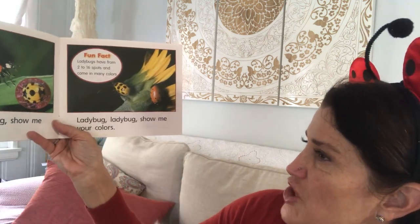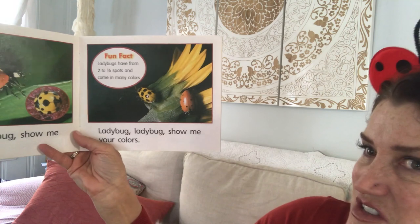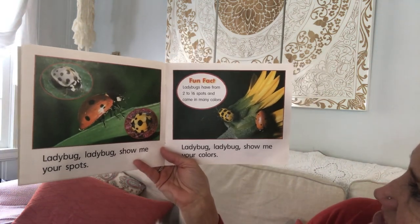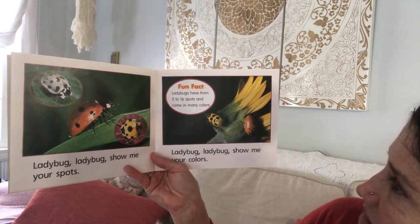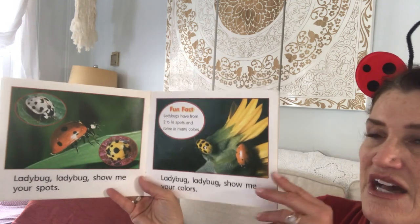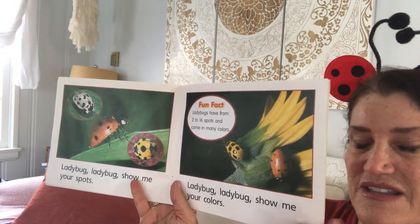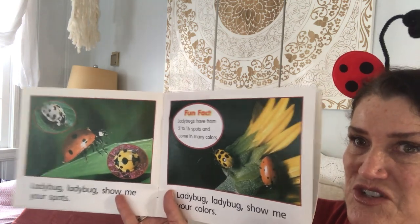Ladybug, ladybug, show me your spots. Ladybug, ladybug, show me your colors. You can see there are different colors of ladybugs in this book — there are red ones and yellow ones. Fun fact: ladybugs have from two to 16 spots and come in many colors. I wonder, boys and girls, if ladybugs have even-numbered spots on them. I wonder if you might be able to research that.